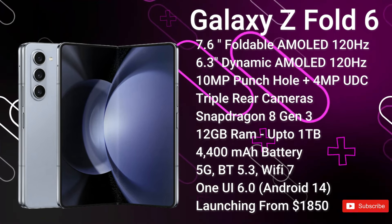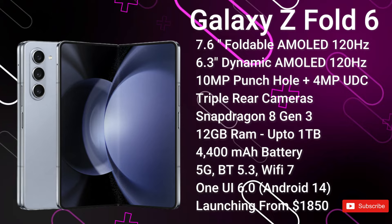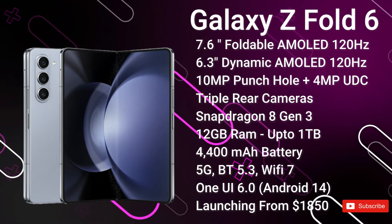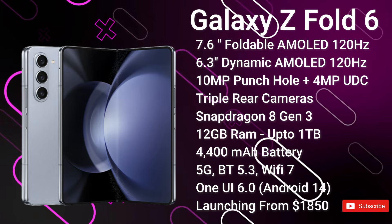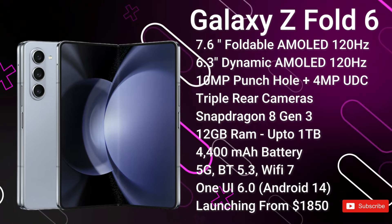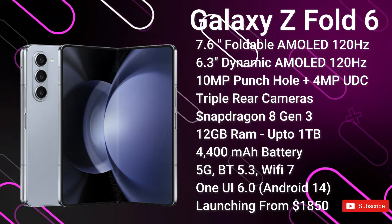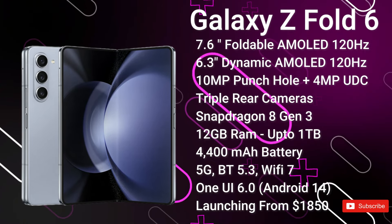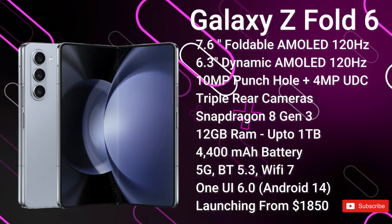It's coming with a 4,400mAh battery, while fast charging speed is still currently unknown. We're hoping for improvements to both wired and wireless charging. In terms of connectivity, we get advanced 5G, Bluetooth 5.3, Wi-Fi 7, and ultra-wideband support. It's coming with One UI 6 based on Android 14.